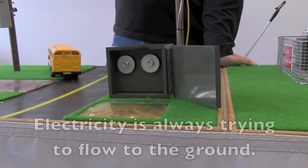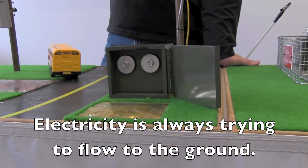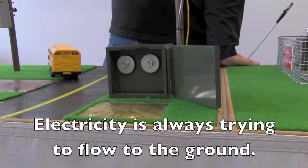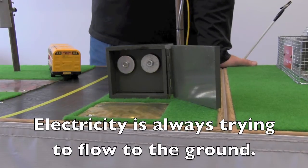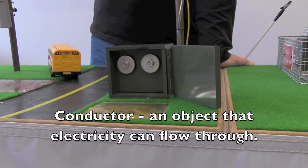One important thing to know about electricity is that it's always trying to go to ground. It's going to take its path of least resistance to get to ground — the easiest and quickest way to get there. One of those ways is through our bodies. Our bodies are mostly made up of water, and water is a very good conductor of electricity.